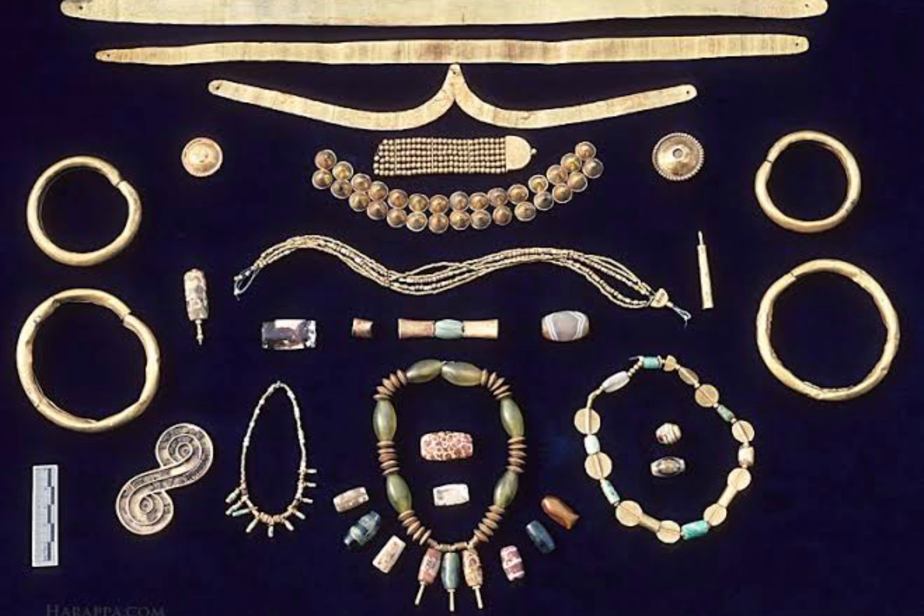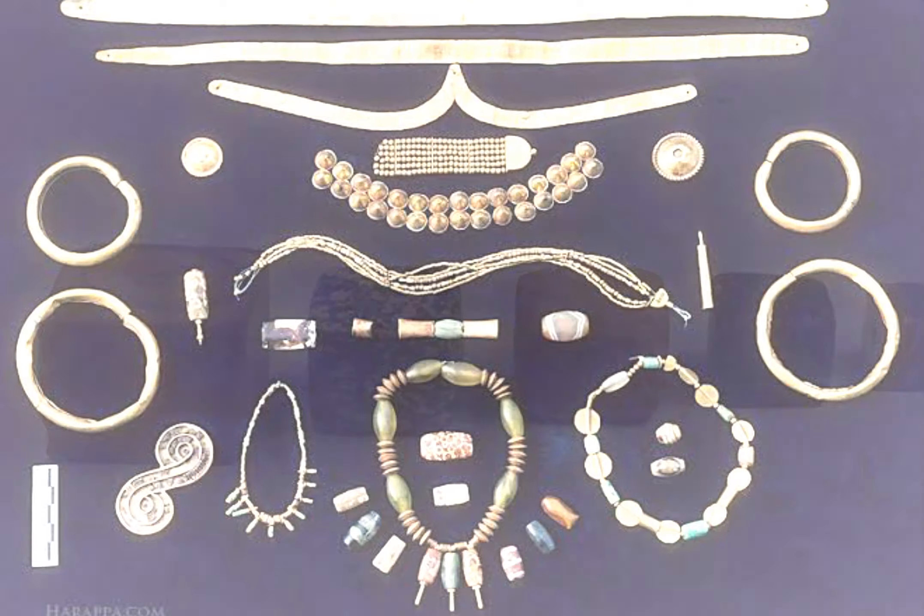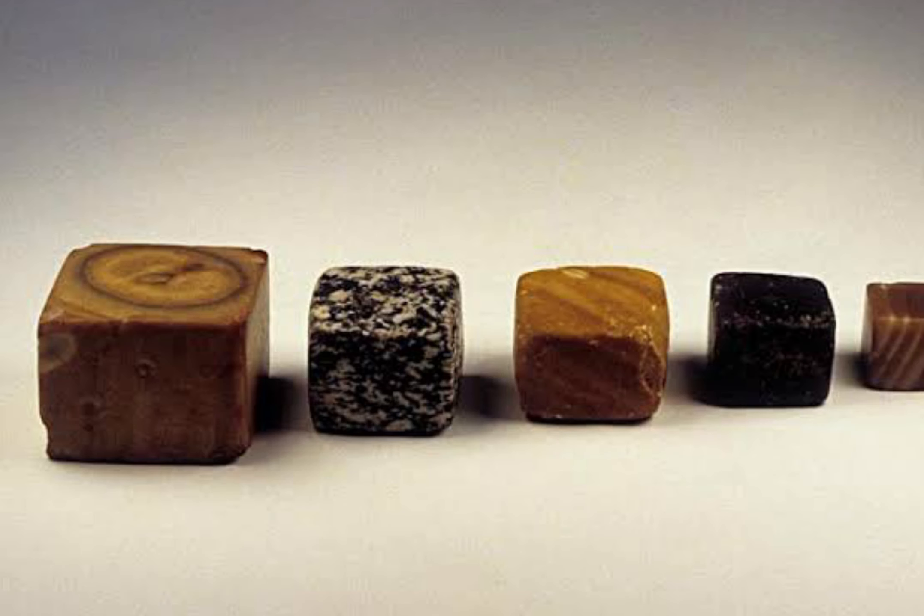That site combines a bathing pool, steps leading down to water, and figures of some religious importance into one structure. The early centuries immediately before the Common Era saw the Buddhists and the Jains of India adapt the stepwells into their architecture.